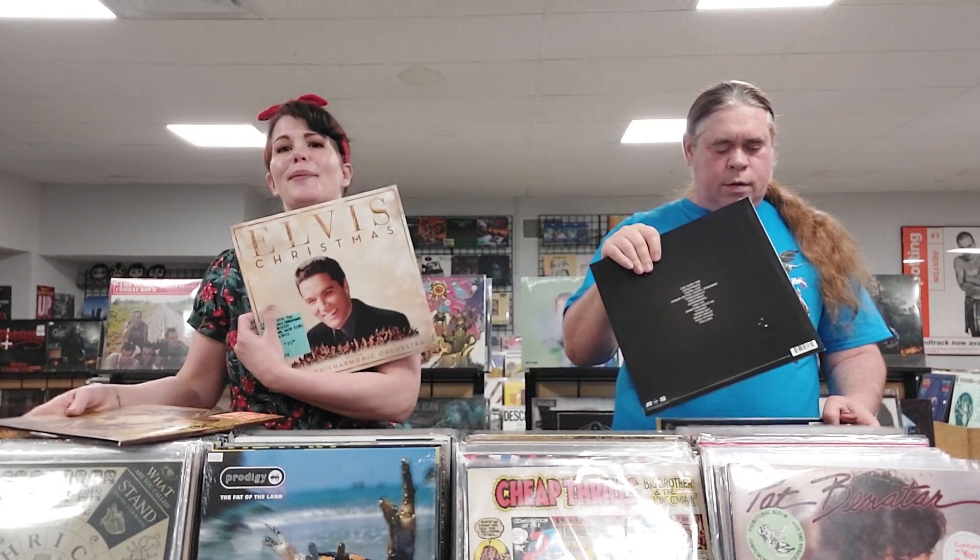Here's my Elvis Christmas album — matches my Christmas-y shirt. And then this is a group called Lydia and it's called This December, One More and I'm Free — a limited edition reissue clear with black smoke vinyl.